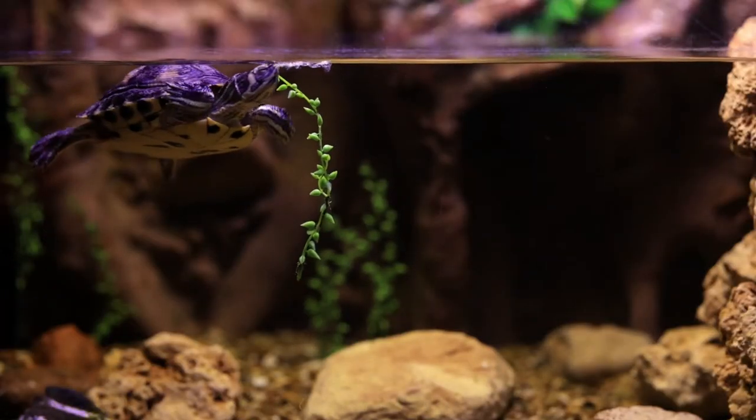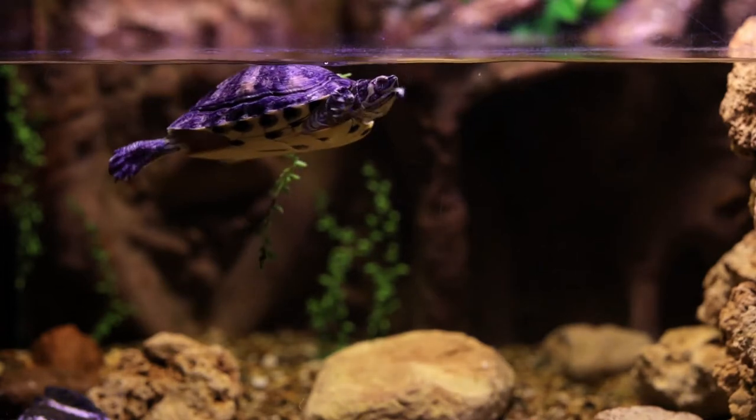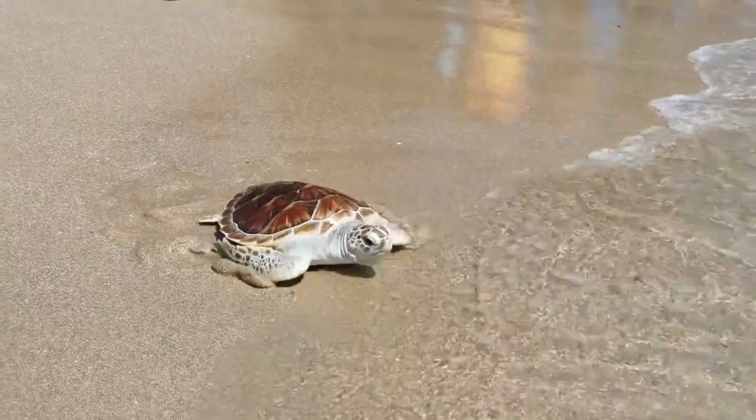Whereas semi-aquatic and aquatic turtle feet are webbed. Only sea turtles have true flippers.